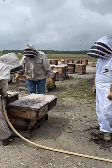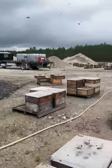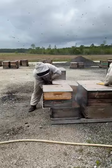Bees are definitely everywhere now — they're pretty agitated. Todd is smoking the bees a bit. This calms them down and makes them a little bit easier to work with.